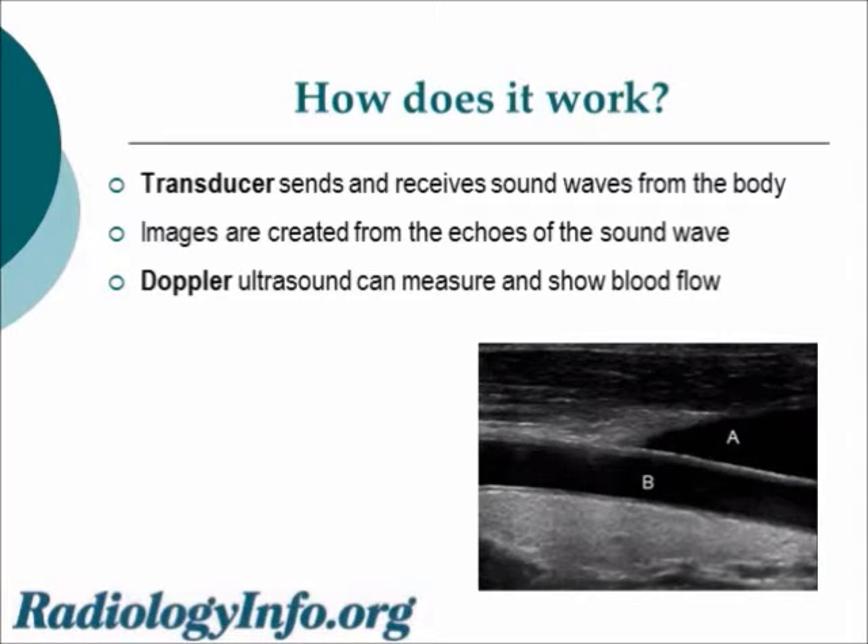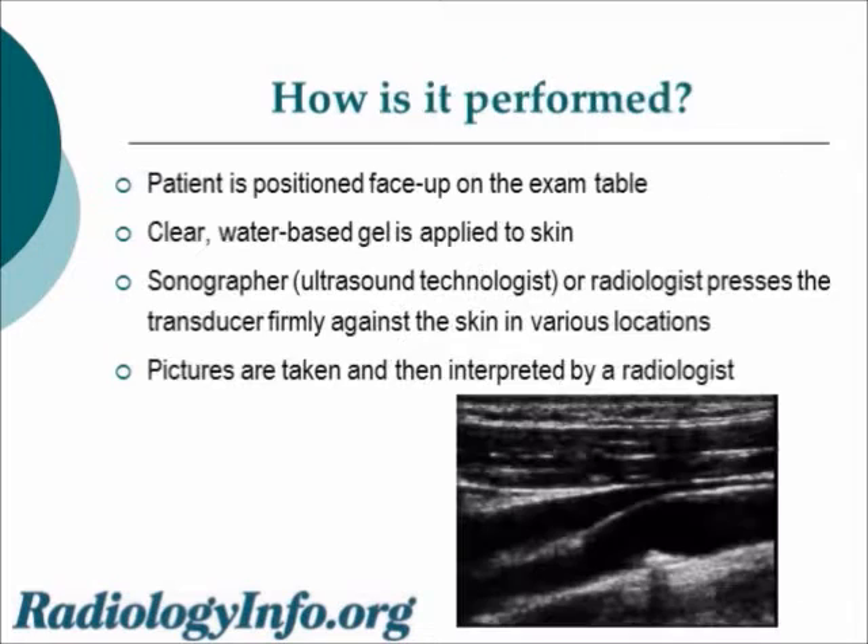Adjacent to it is the jugular vein. During an ultrasound, the patient is face up on an exam table. A clear water-based gel is applied to the skin, and a sonographer — who is an ultrasound technologist — or a radiologist presses the transducer against the skin in various locations. Pictures are taken and then interpreted by a radiologist, who is a medical doctor with special training in interpreting medical imaging studies. In the image at the lower right, you can see the carotid artery with a small plaque — a calcium deposit — which is a bright white structure casting a dark shadow.